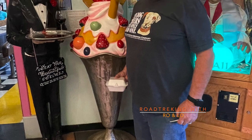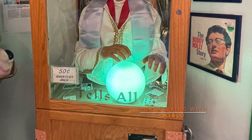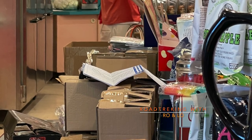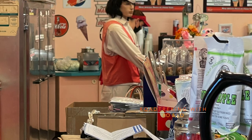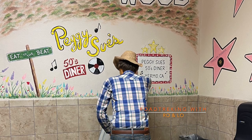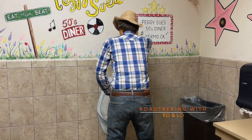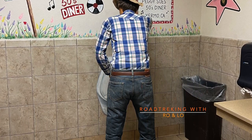We absolutely loved the time that we spent here. It was a great stop, and every time we're in the Mojave Desert, we will be coming back here to Peggy Sue's 50s Diner. You've been Road Tracking with Rowan Lowe. If you enjoyed our video, please subscribe and you'll be notified when we place new content. Have a great day and happy RVing.